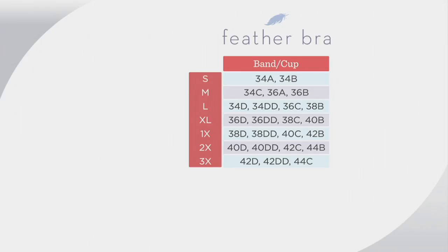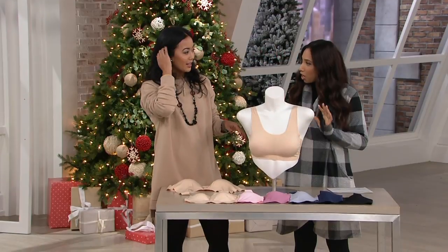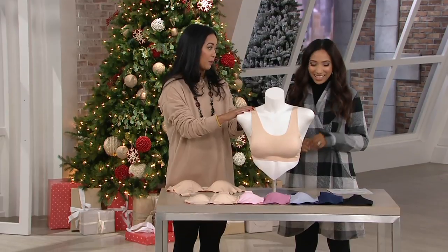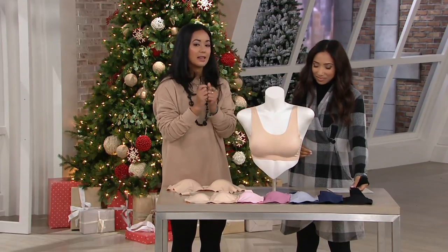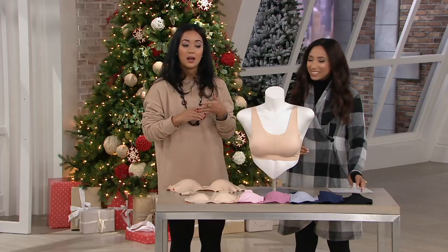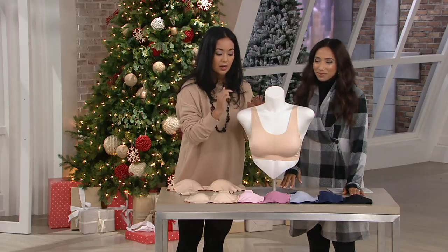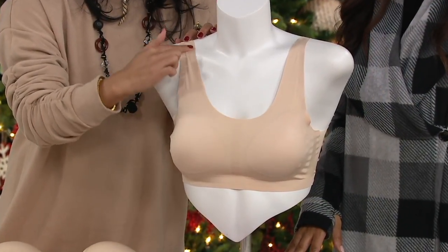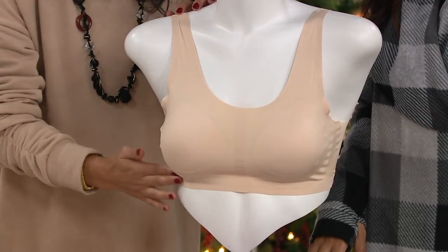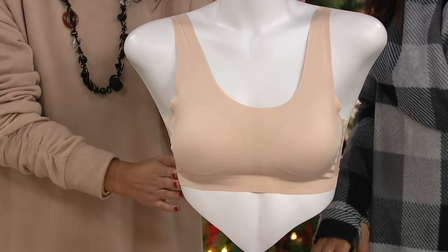Let's talk about the construction details that set Feather Bra apart. It's a nylon spandex fabric, which is super soft and silky — actually somewhat cooling to the touch. We have bonded edging in the front along the neckline, under the arm, in the center gore, and under the bust.